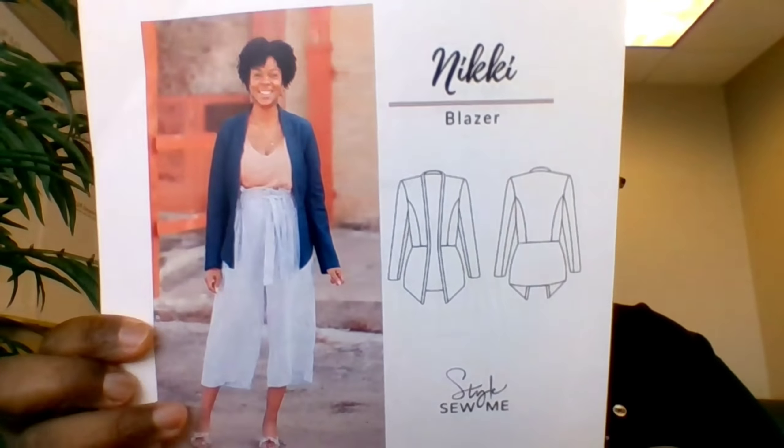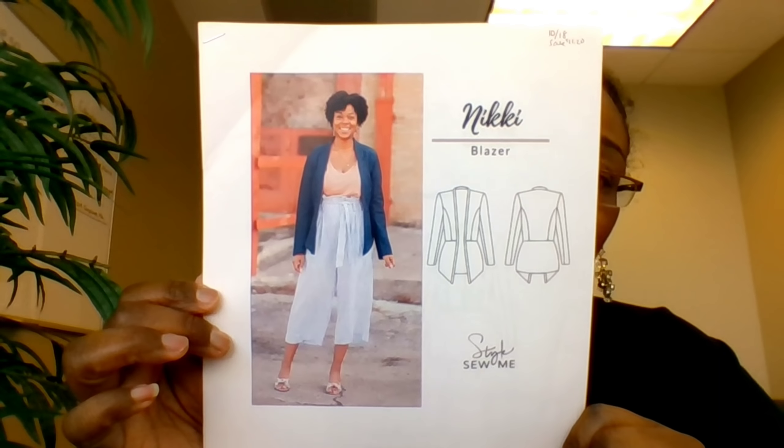Also in October I picked up the Nickel Wallet from Nosy Pepper Patterns — Kittenish Behavior did a sew-along on it and the little wallets looked cute for gifts. I also picked up the Nikki Blazer by Style Sew Me for $11.20 on sale. I am really into blazers these days and this one is just so cute.